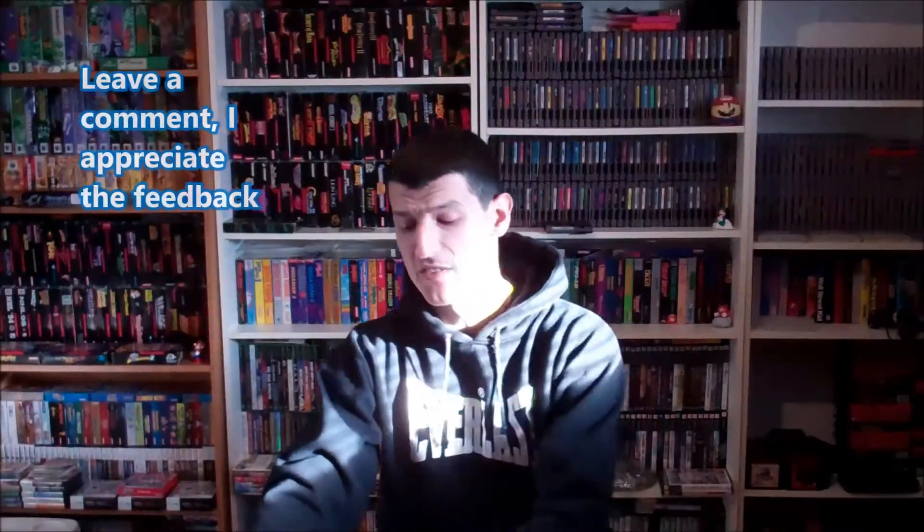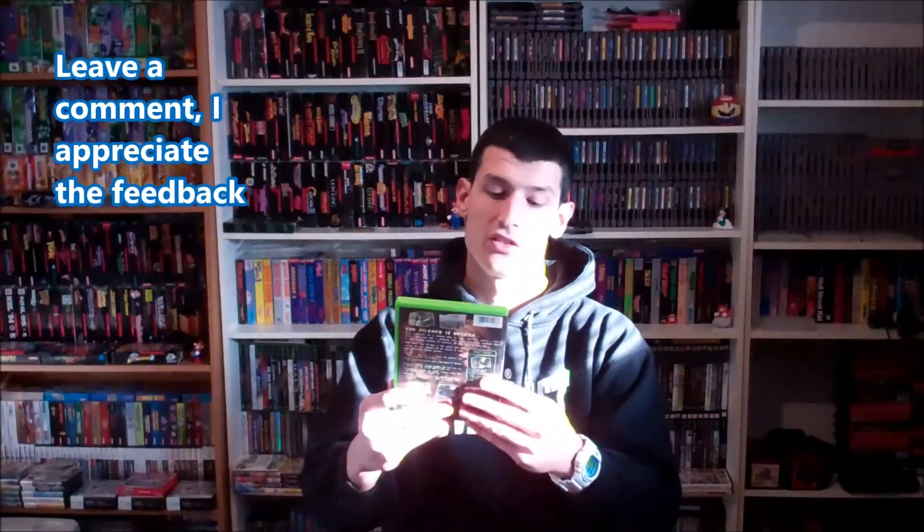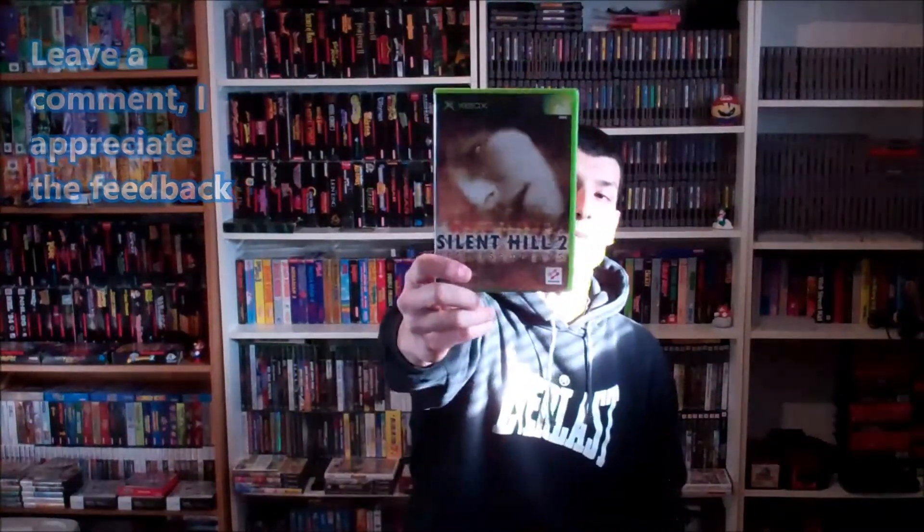Next 2 games also needed for my collection, $5. Silent Hill 2: Restless Dreams. It's not uncommon but I just never come across it. Another one for the collection here — Silent Hill 4: The Room.